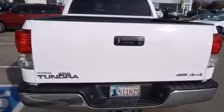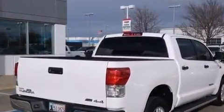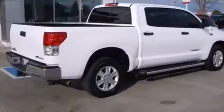It's equipped with tons of terrific amenities that won't break your budget, such as remote keyless entry, variably intermittent wipers, a rear step bumper, automatic temperature control, and much more.